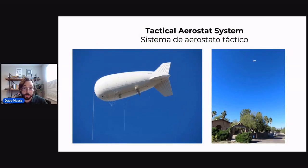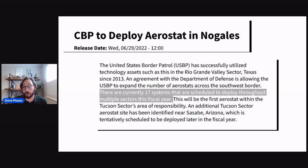I also mentioned spy blimps — there are two different kinds. The smaller one has cameras that monitor communities along the border: this is the Tactical Aerostat System. These are also going to increase. Originally there were only six, mostly in Texas, but Customs and Border Patrol and U.S. Border Patrol are going to deploy 17 of them around the country in the next fiscal year.